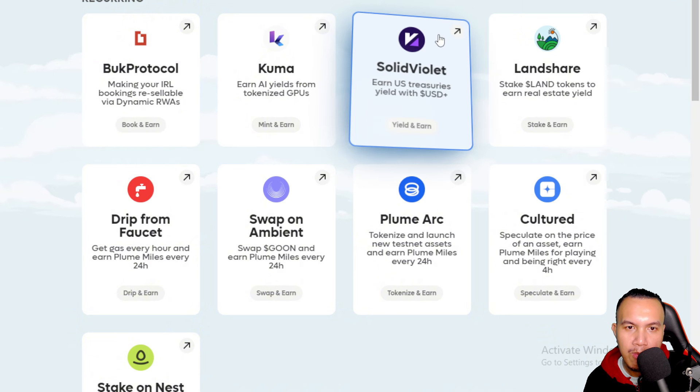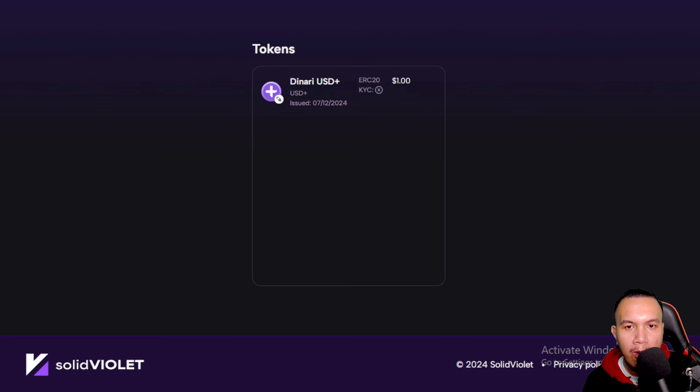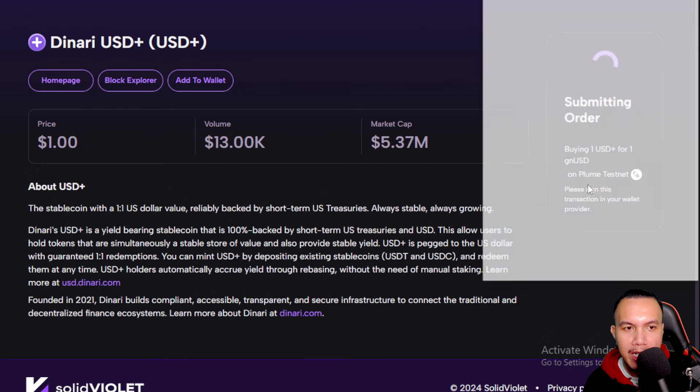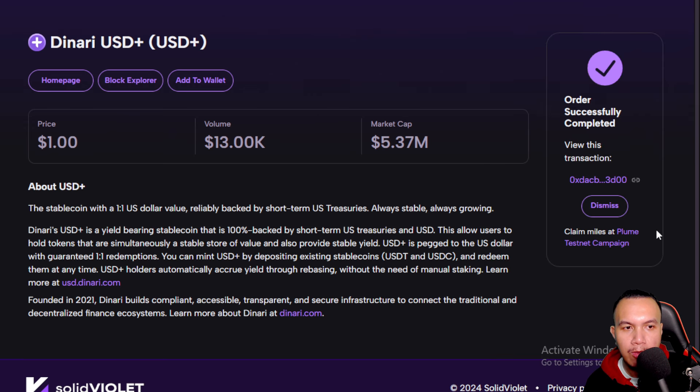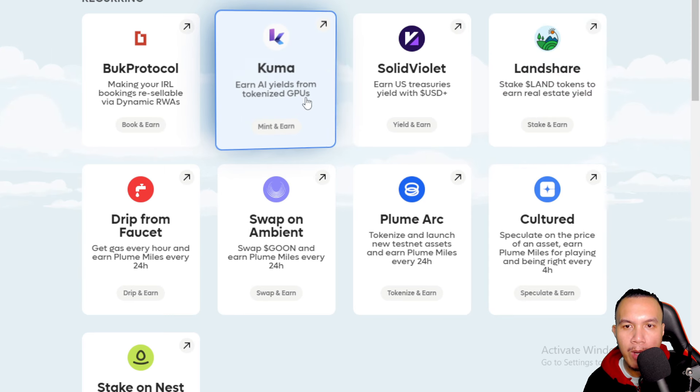Next is Solid Violet. We purchase Solid Violet USD with GN USD. I click, enter an amount — let's say 1 USD — then buy, sign, and confirm. It says order successfully completed, and once again we earned 10,000 Miles.